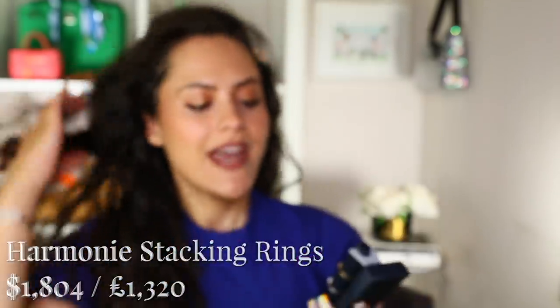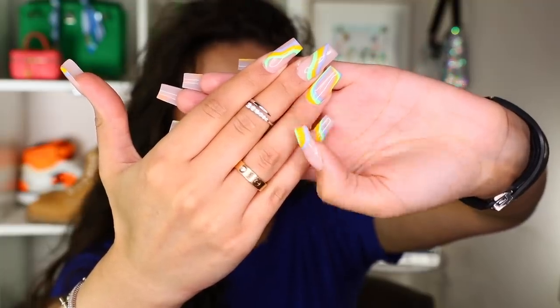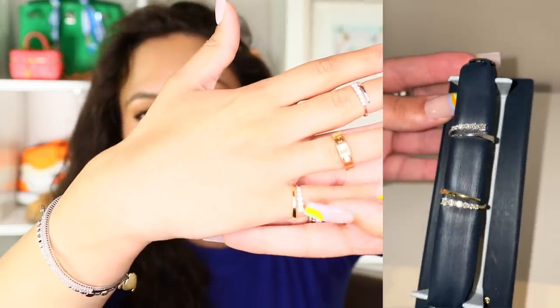Starting with the Harmony Stacking Rings — they come in white, yellow, and rose gold. I have the white and rose gold here. Usually stacking rings have tiny pavé diamonds, but the diamonds on these are honestly very substantial. They're a little small for me because I have giant hands, so I'll demonstrate on my pinky and as a midi ring. You can see the snaky design — half diamonds, half metal. Even one ring alone looks great, she's really carrying a lot.